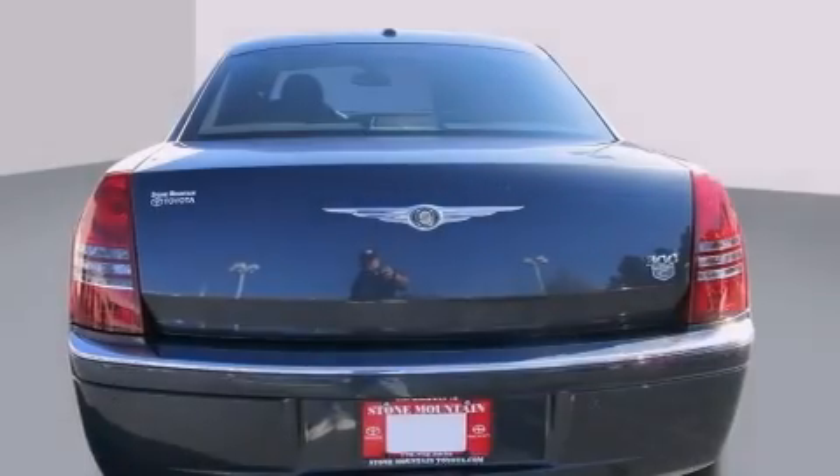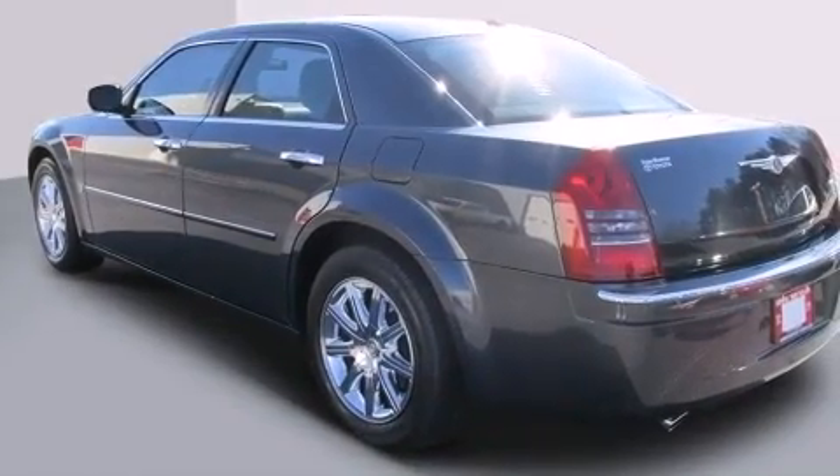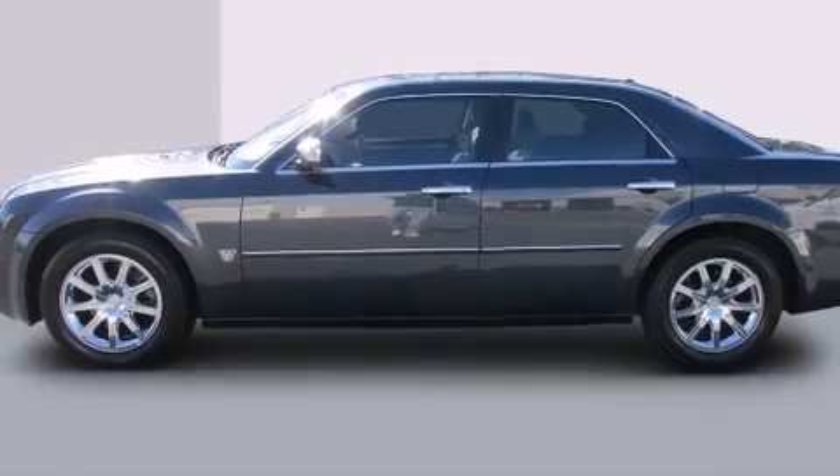Its top features include a power moonroof, heated seats, commercial-free satellite radio, chrome wheels, and traction control and stability control systems.